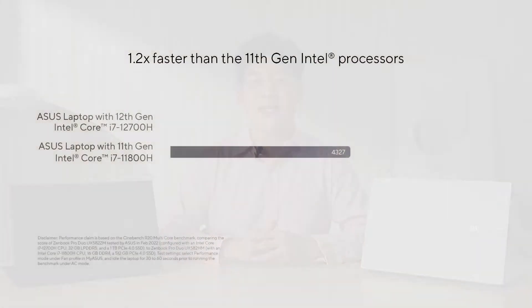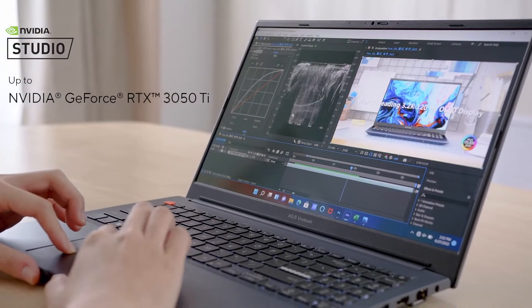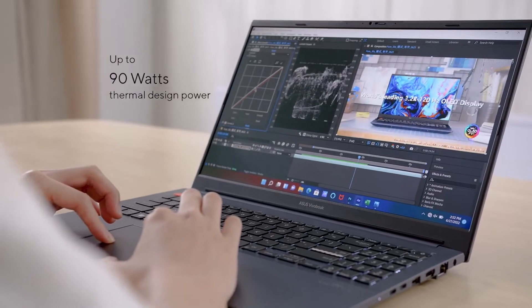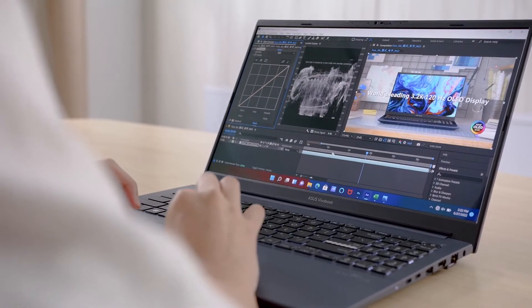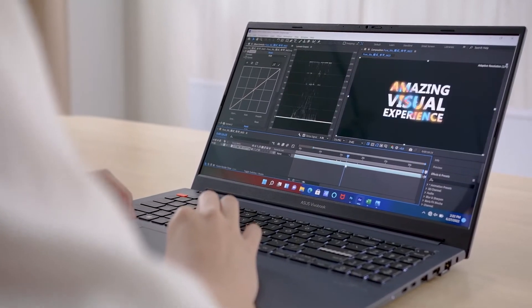Compared to the previous generation of ViewerBook Pro, the 12th-generation Intel Core i7-12700H processors have up to 1.2 times faster performance than the 11th-generation Intel Core i7-11300H processors according to Cinebench R20. For graphic-intensive programs, the ViewerBook Pro 15 and Pro 16 OLED have you covered. It is configurable with up to an NVIDIA RTX 3050 Ti, capable of being boosted up to a total thermal design power of 90 watts. Effortlessly edit photos or videos, design graphics, and even enjoy some AAA gaming on the side, all in a portable and compact form factor.